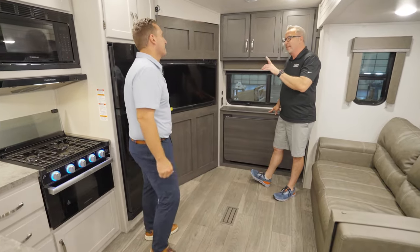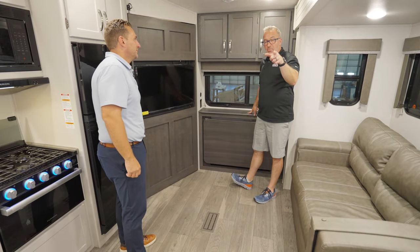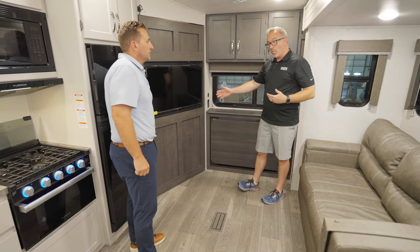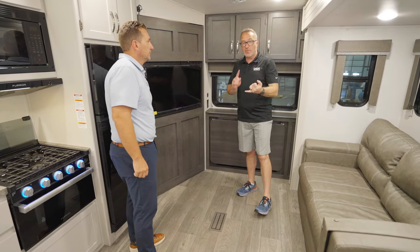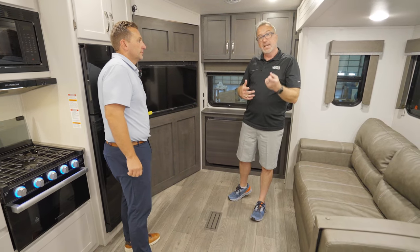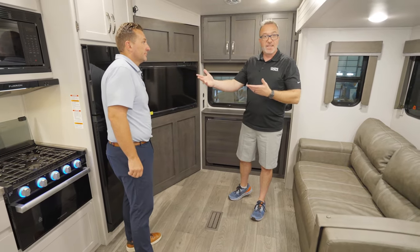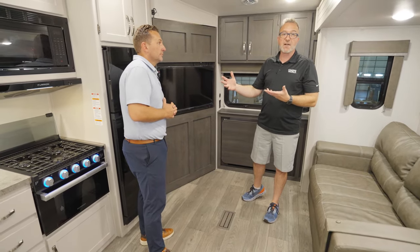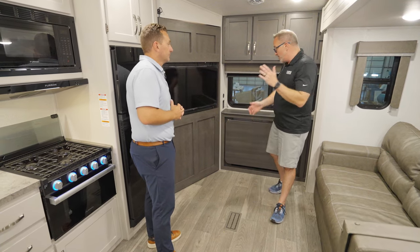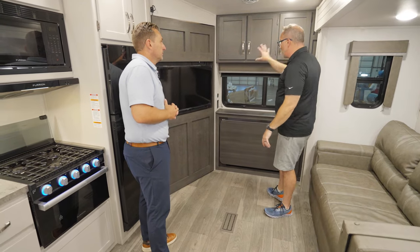If you're liking this, please leave us some comments down below, like, subscribe and notify. What do you think of the load-in door? What would you put in there? Where would you take the 2400 RE? Cougar loves responding to what customers like and don't like — you send it to us, we'll send it to them, and you might've just built the next RV.